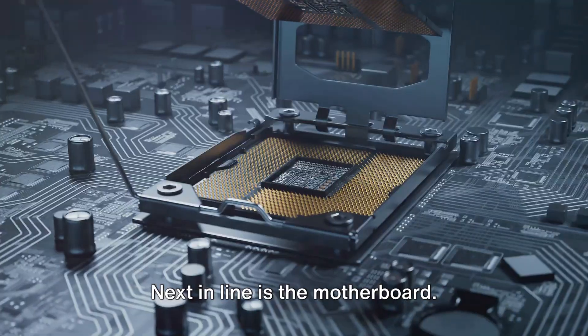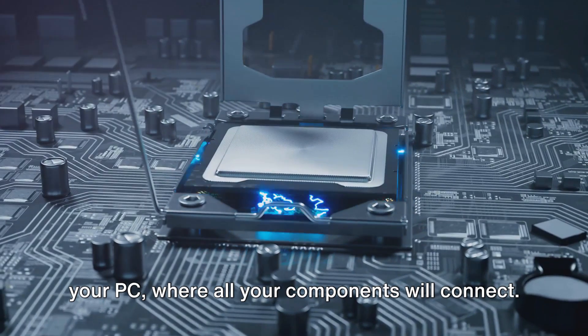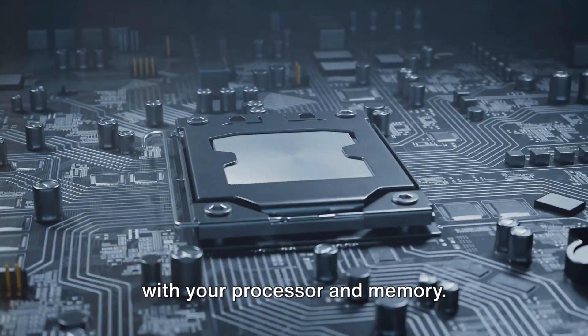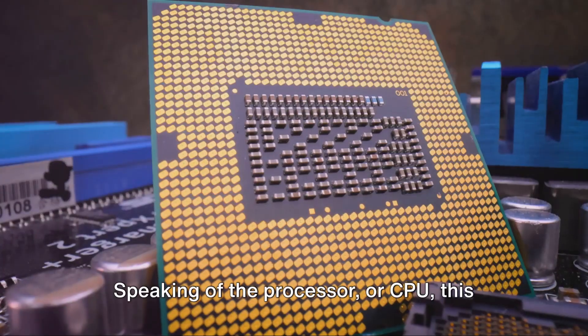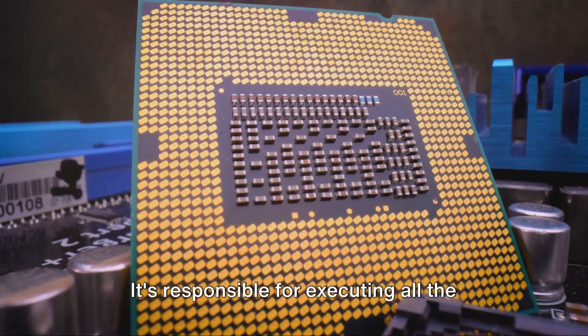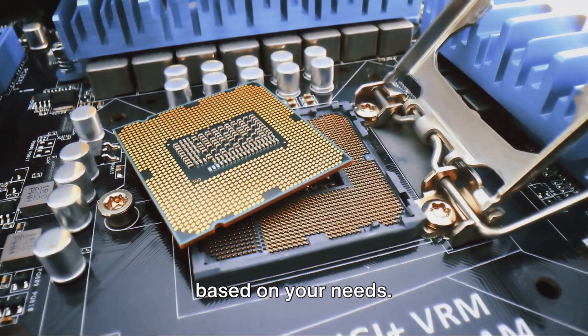Next in line is the motherboard. This is essentially the nervous system of your PC where all your components will connect. Make sure your motherboard is compatible with your processor and memory. Speaking of the processor or CPU, this is the brain of your PC. It's responsible for executing all the tasks on your computer, so choose wisely based on your needs.